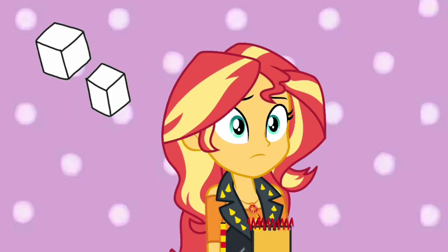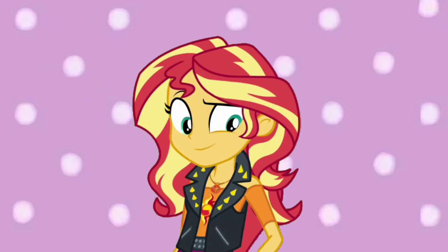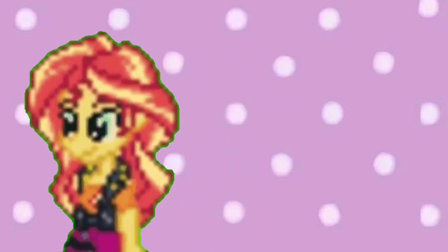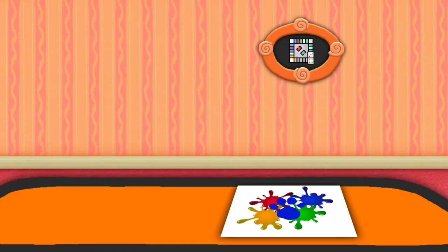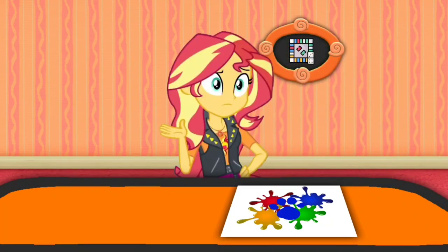Do you know what could be missing from the board game with these cubes? Good idea, but let's find two more clues and see if that's it. We still don't know what is missing from the board game — we better find two more clues.